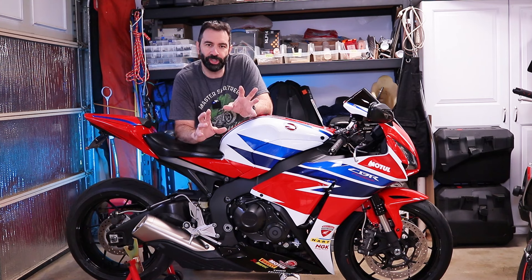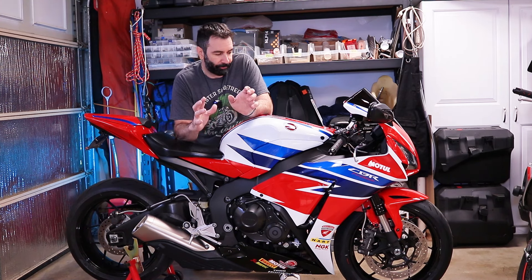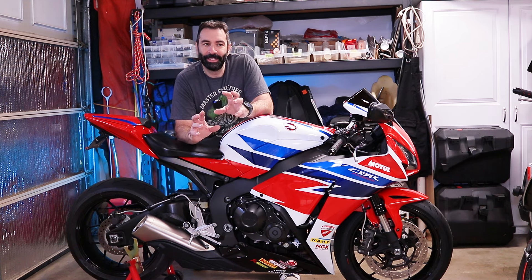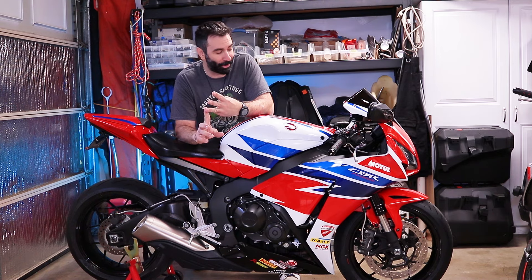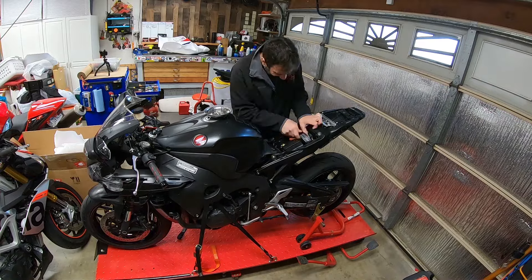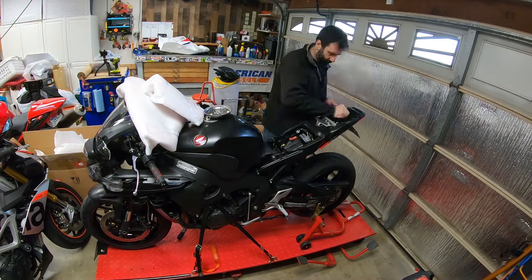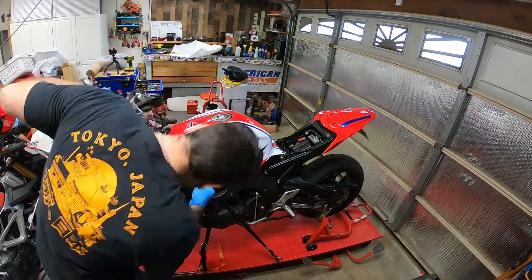I just wanted to make sure that before I cover up all the important parts, there were no fuel leaks, no oil leaks, no any fluid leaks from anywhere, no weird noises, and nothing that I would have to take apart a brand new fairing to get to.